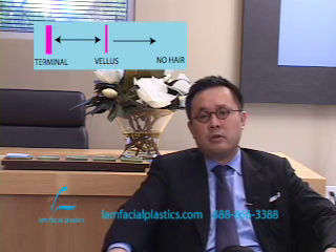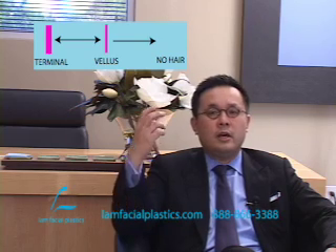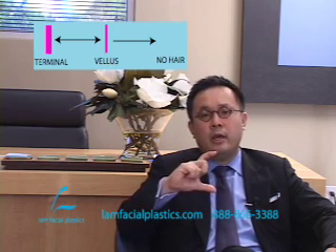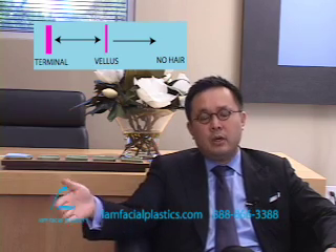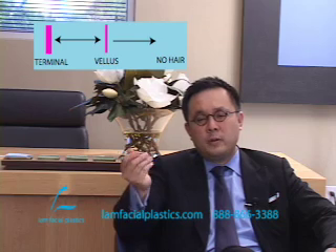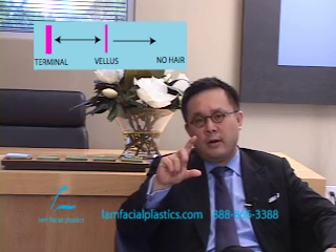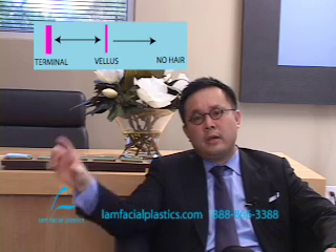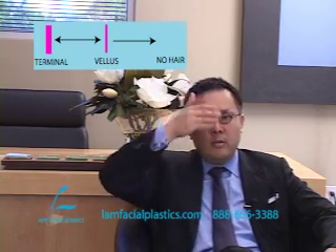The best way to understand how Propecia works is to use this graphic on your screen. Male pattern baldness is not a condition where someone has a full head of hair and it suddenly vanishes. Instead, it progresses from a thick terminal hair to a wispy vellus hair, and then that vellus hair disappears and becomes nothing. What Propecia does is capture a hair when it's converted from a thick terminal hair to a wispy vellus hair, and at that point takes that vellus hair and moves it back toward a terminal hair. When vellus hair has already disappeared — what I call slick baldness, like a Norwood 6 — Propecia will do very little.